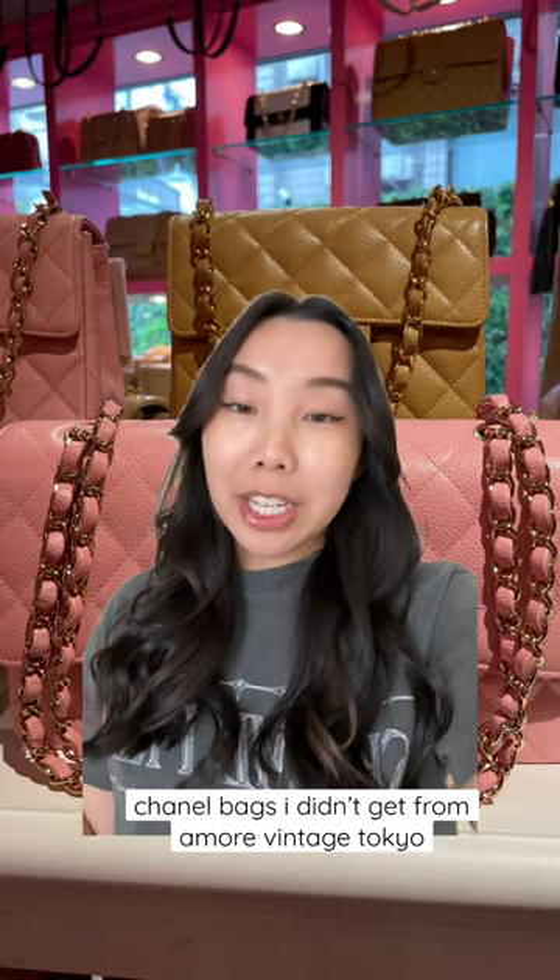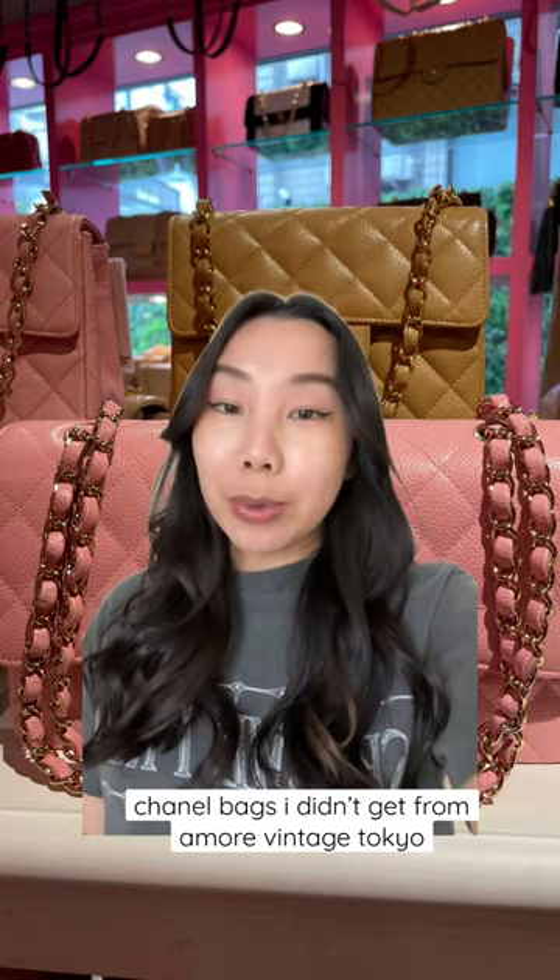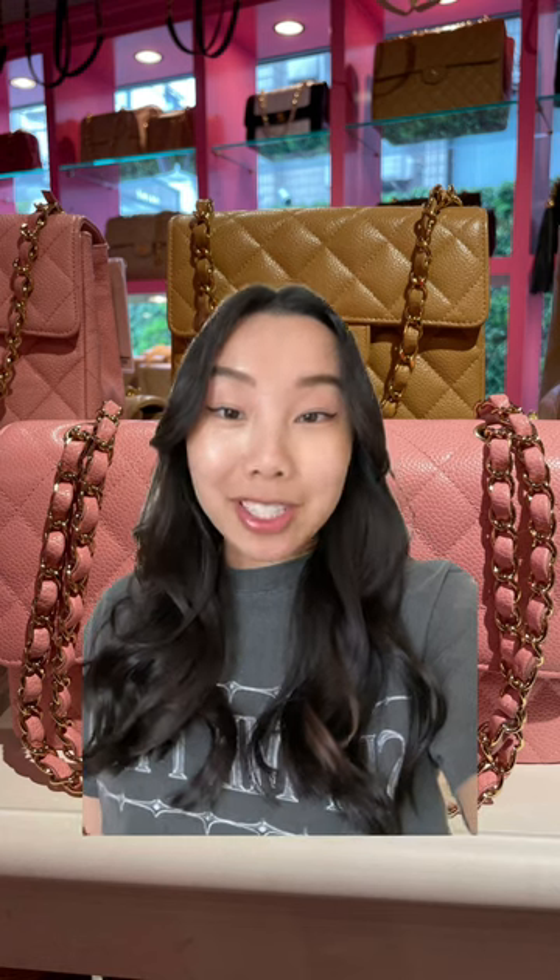One of my best friends recently went to Japan and she stopped by Amore Vintage and there were some bags that I was really interested in, so let's look at them together.